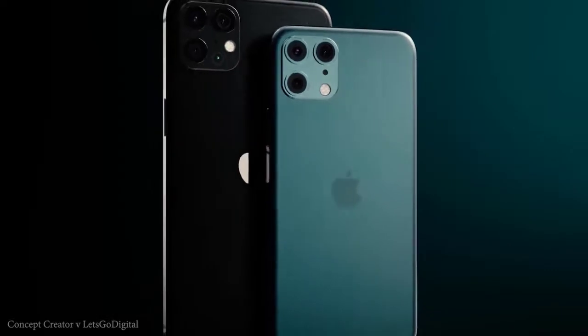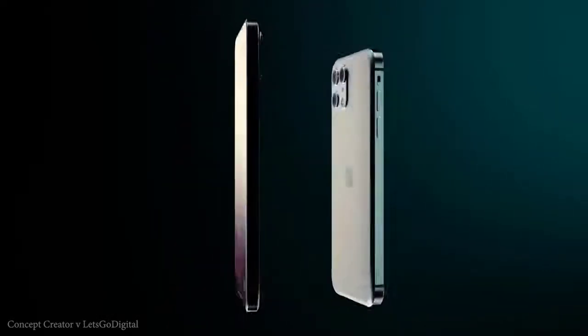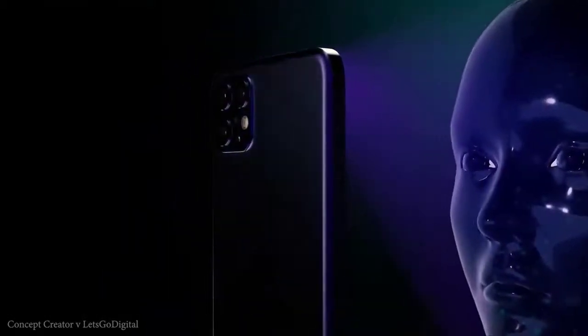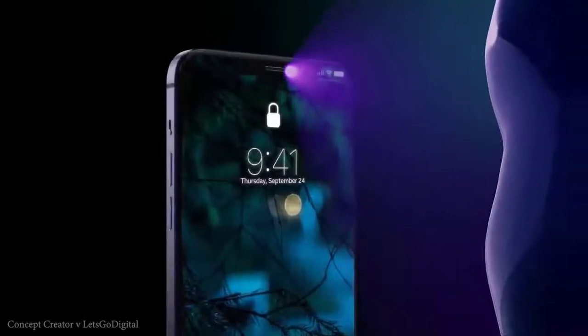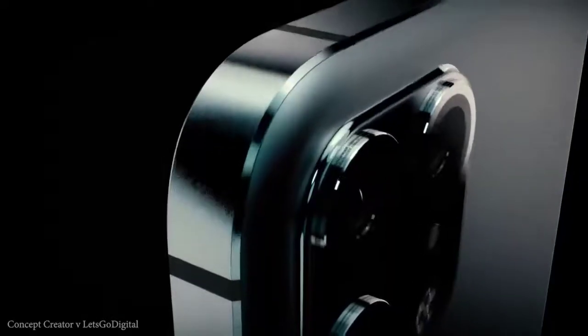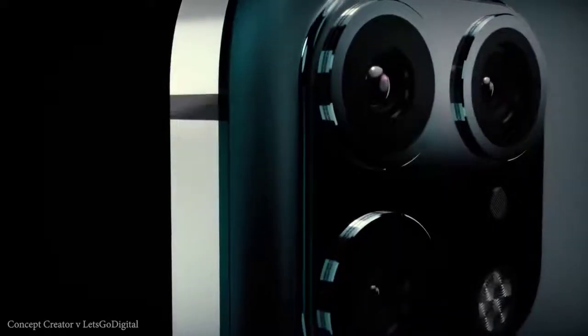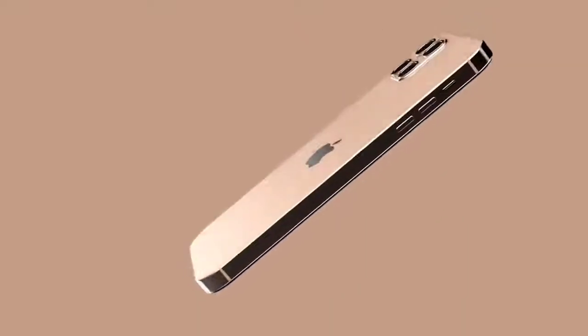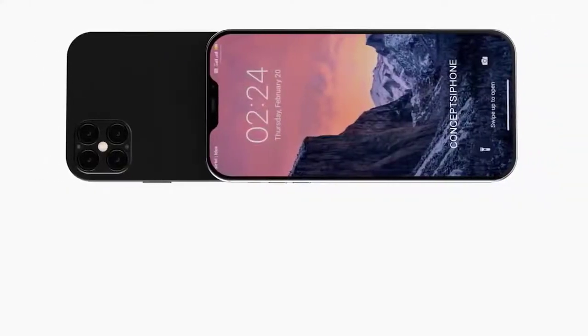The iPhone 12 models will use Apple's 5-nanometer A14 chip manufactured by TSMC, expected to bring speed and efficiency improvements. Regarding the notch — while there are rumors of Apple removing it, a full-screen display with the notch top center is still expected, as it's too early for under-display camera sensors. Apple also needs a time-of-flight sensor on the front for 3D Face ID. There are also reports of an in-display fingerprint scanner potentially returning, and Apple is expected to increase refresh rates, possibly 90Hz or 120Hz across the range.